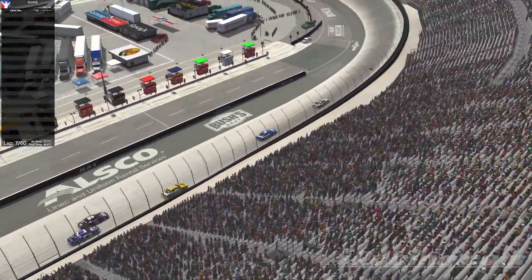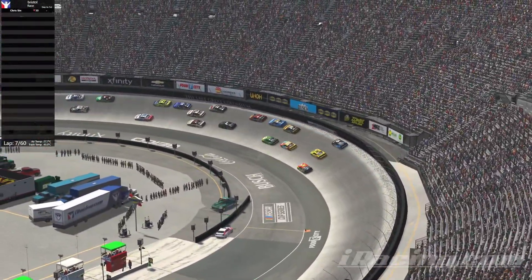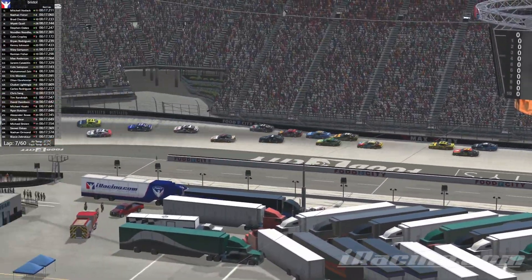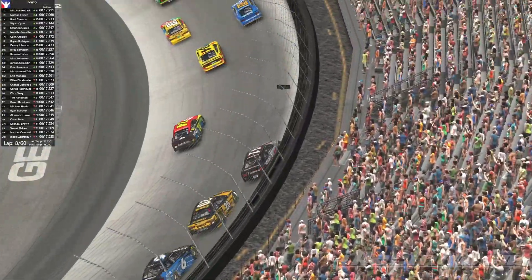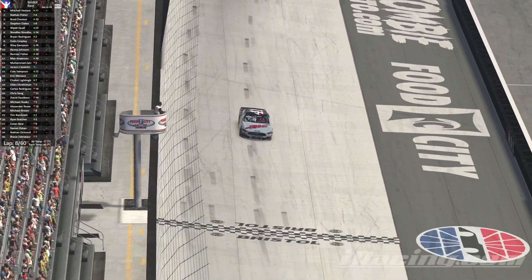Take a look at the back of the pack. They're still pretty bunched up. They're three wide back there. 6, 34 and 24. Tim Randolph hit the wall there. Had a feeling he was gonna do it. It's pretty slow here. 20 and 6 got held up. No caution. No caution.